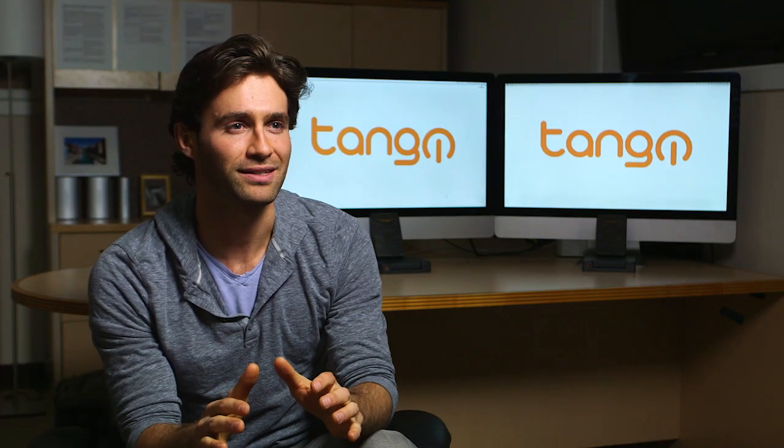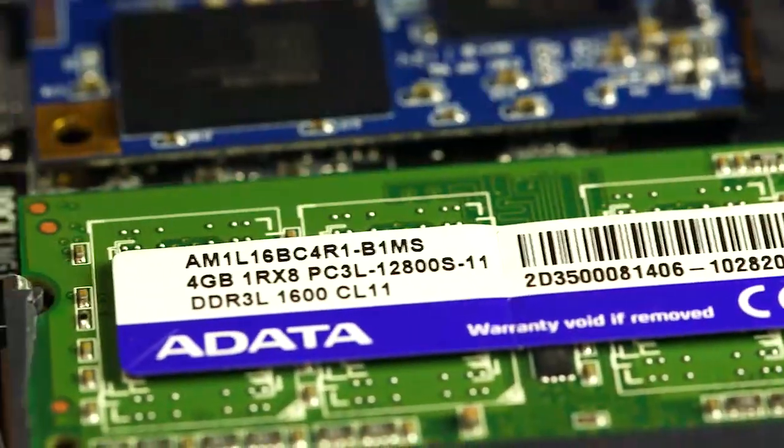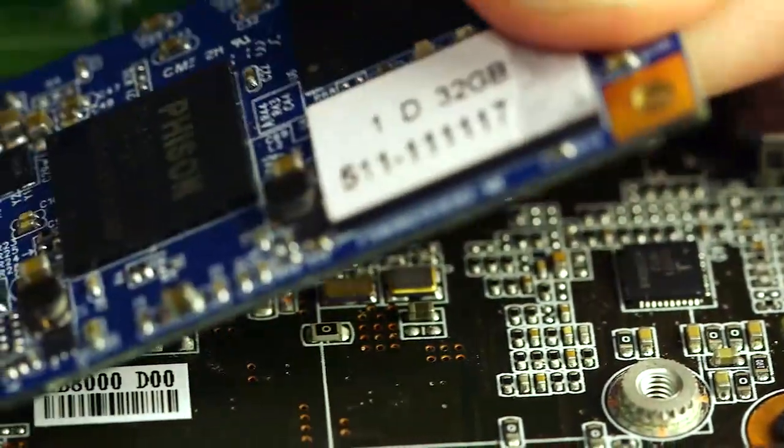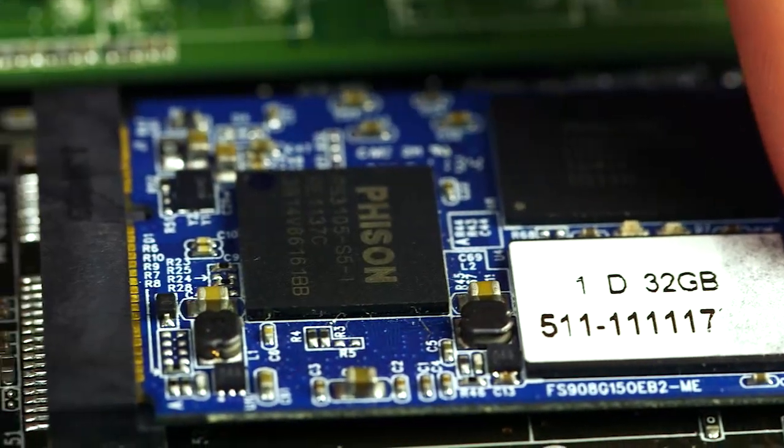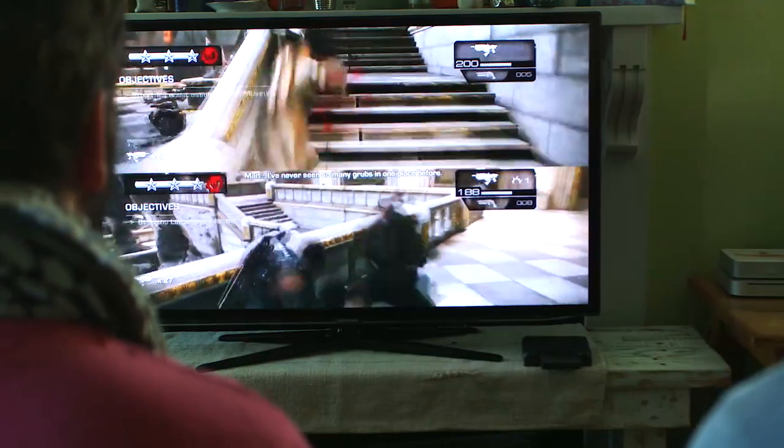Not only is it a great system right out of the box, it's upgradeable. Just pop open Tango and upgrade the RAM or hard drive like you would with any other PC. So with Tango, we think gaming just got more interesting.